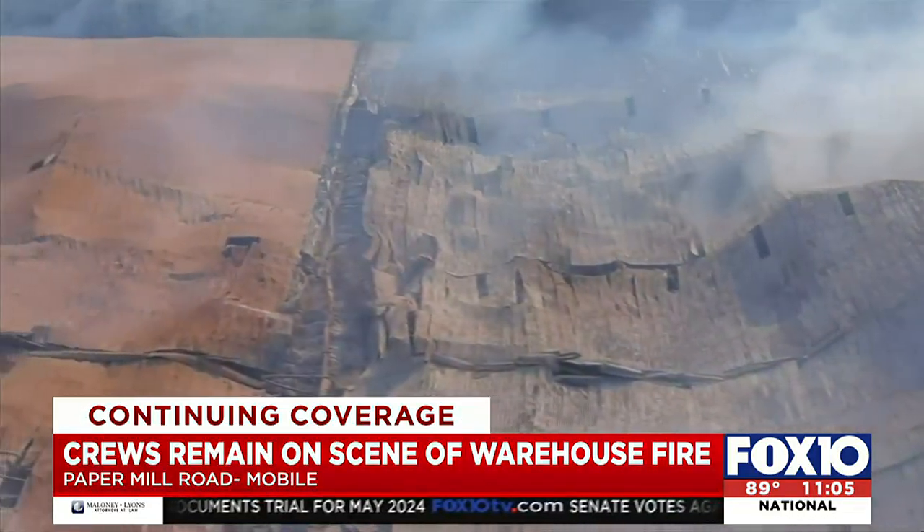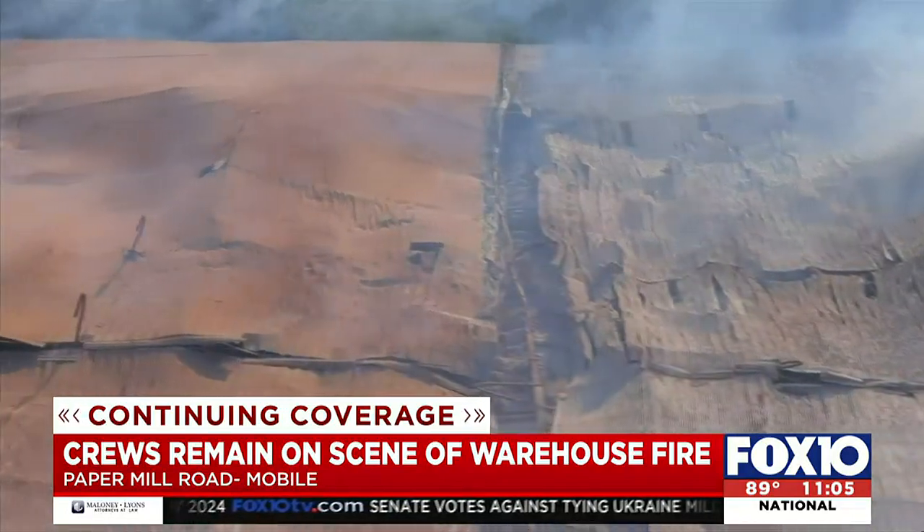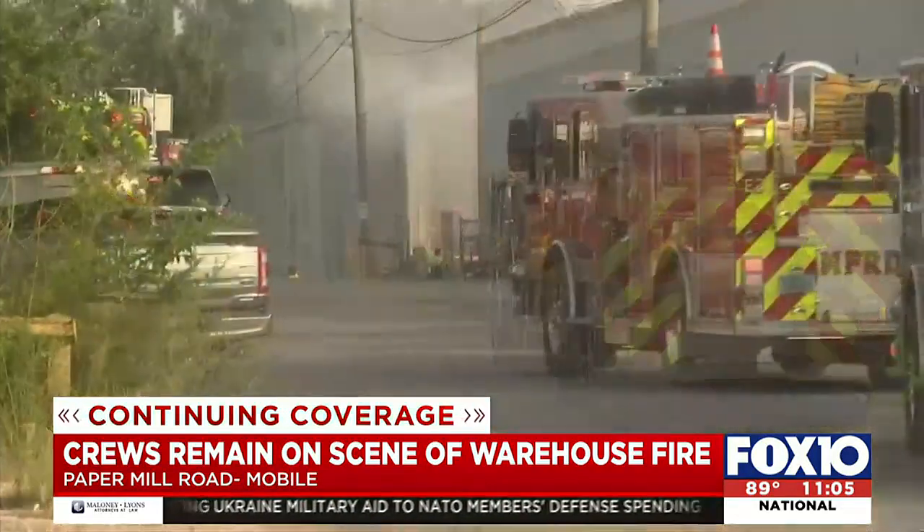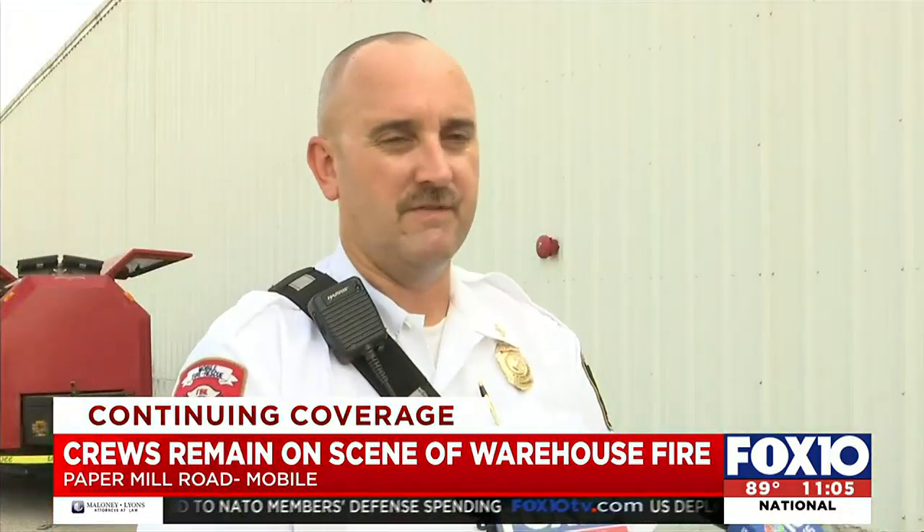With the heat almost hitting triple digits yesterday afternoon, it's leaving firefighters with more than just the fire to deal with. Fires are hot by nature — everybody knows that. Our firefighters are very fit for this kind of work, this kind of stress on the cardiovascular system. But even so, it just means we have to rotate personnel more frequently.